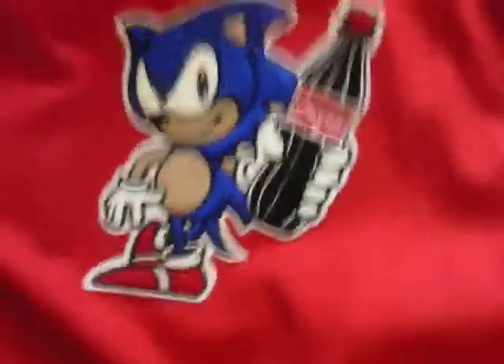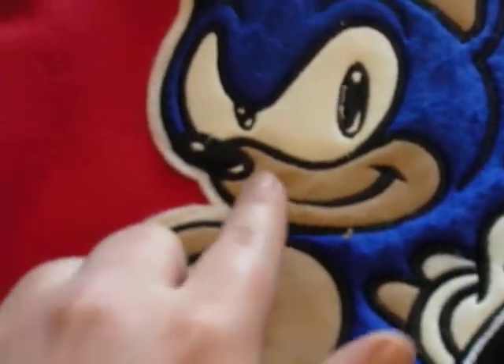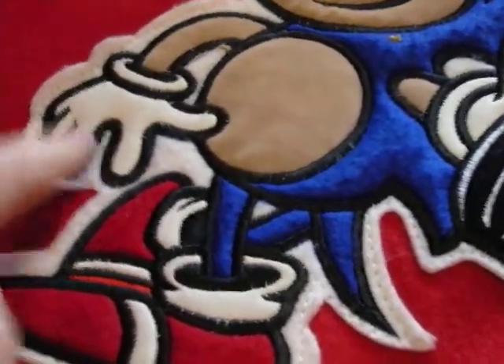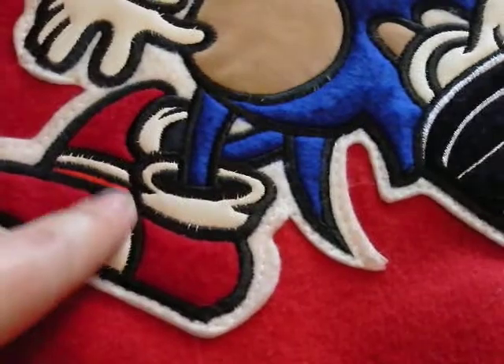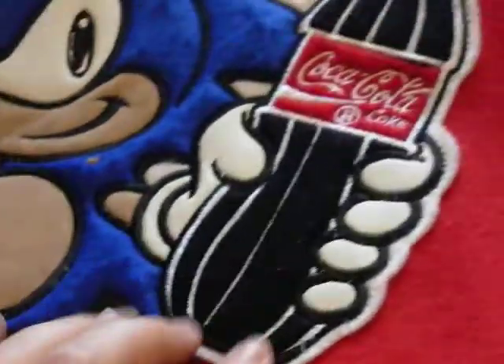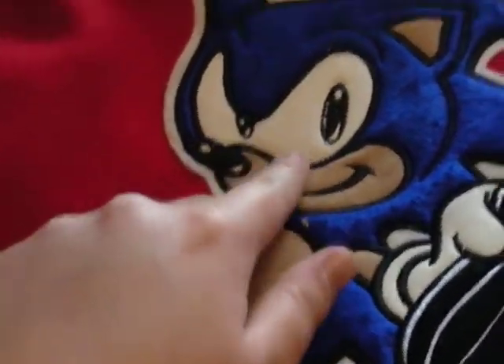It's very similar in that his stomach, his arms, his muzzle and his ears — it's almost like velvet in a way. Like a short velvet. And they've used a PVC for his gloves. The white stripe going across his socks. And obviously for his other gloves, and for the inside of his eyes as well — that's made from the same material.